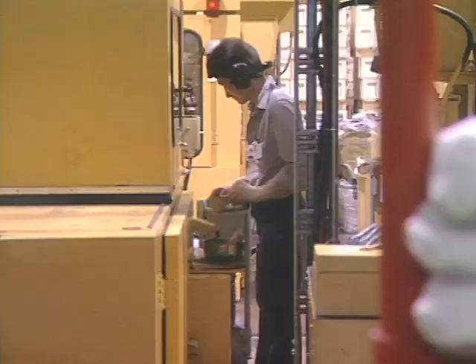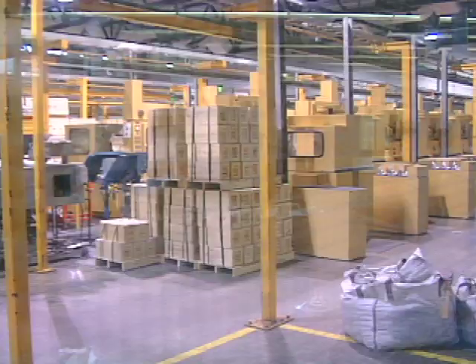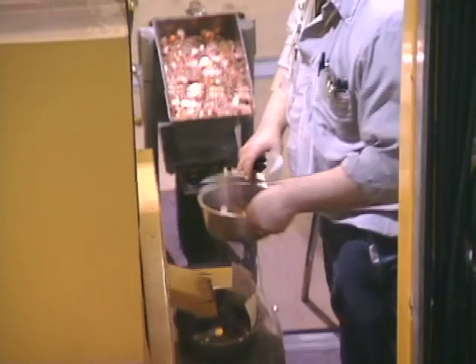There's a viewing gallery that lets you see the minting of coins in progress. The Mint today employs over 700 highly skilled individuals involved in all aspects of coin design, production and marketing.